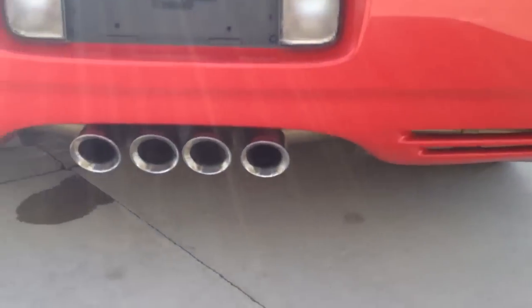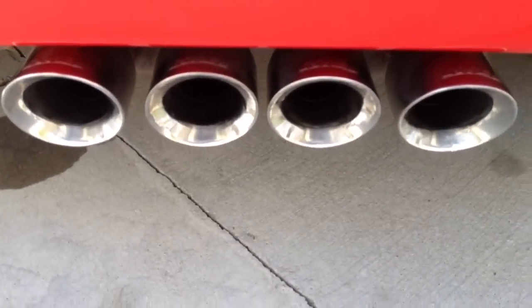The rear bumper is absolutely flawless. The vehicle also has Corsa exhaust, which sounds phenomenal.